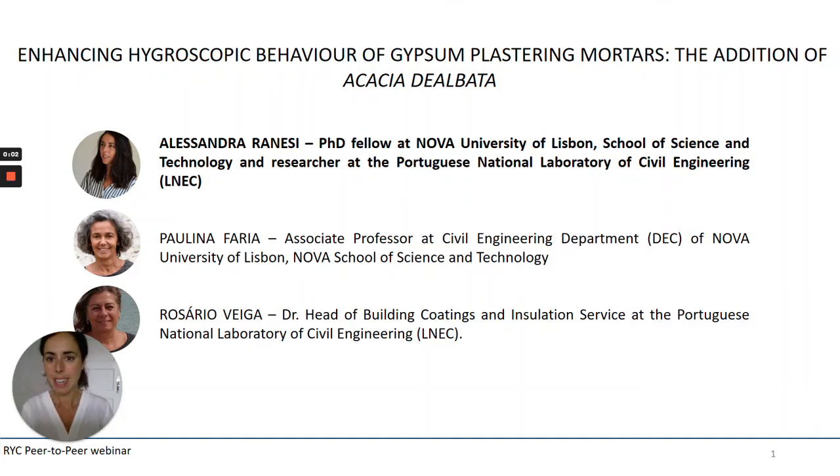Hello, my name is Alessandra Aranesi. I'm a PhD student at the Nova University of Lisbon School of Science and Technology, and I'm also doing my research at the Portuguese National Laboratory of Civil Engineering here in Lisbon. I would like to also introduce my supervisor Professor Paulina Faria and my co-supervisor Dr. Rosario Viga.